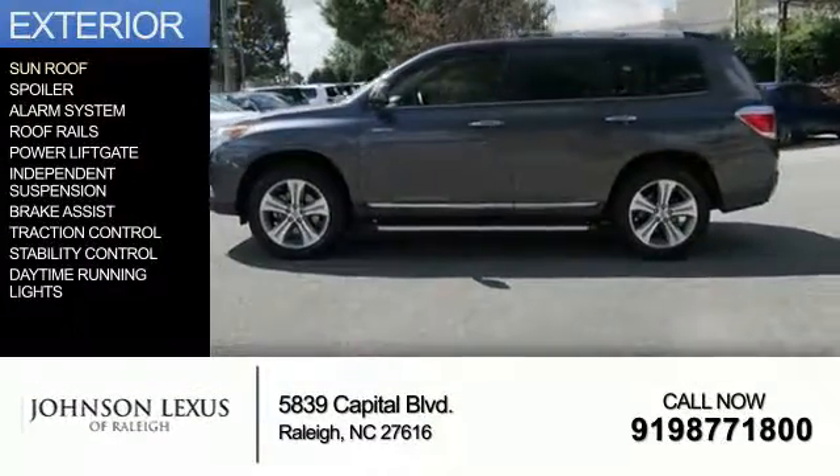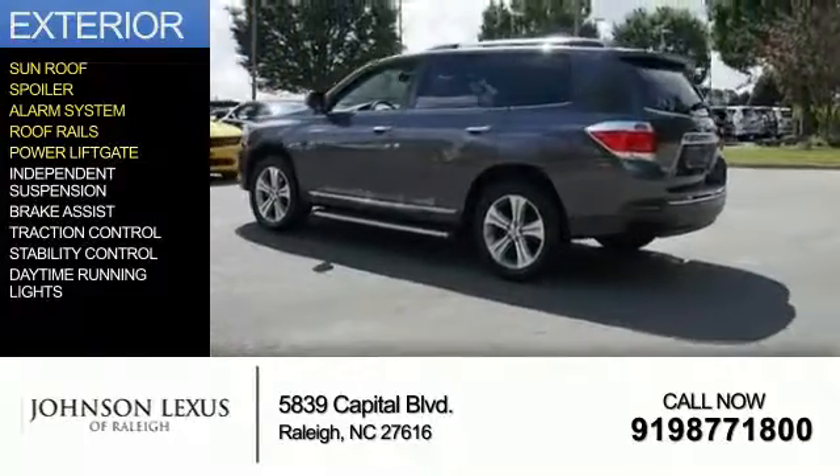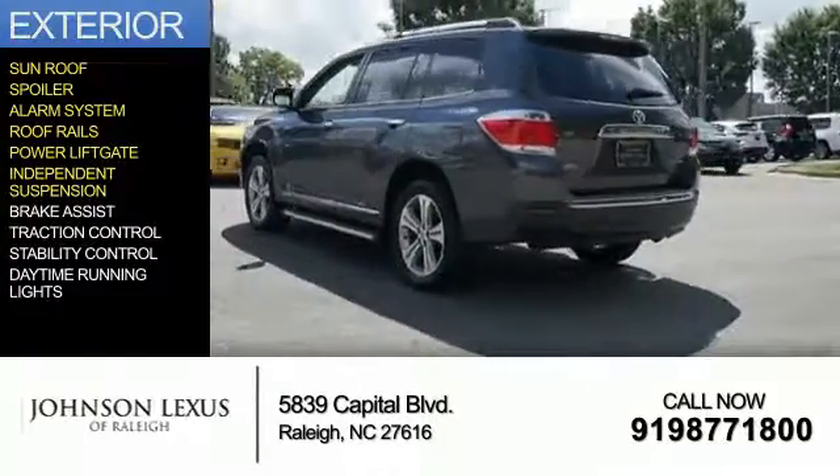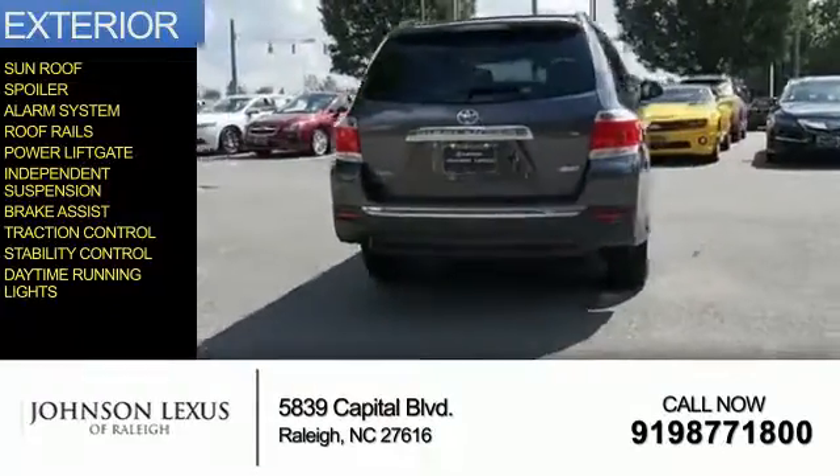The features include a sunroof, a spoiler, an alarm system, roof rails, power liftgate, independent suspension, brake assist, traction control, stability control, and daytime running lights.